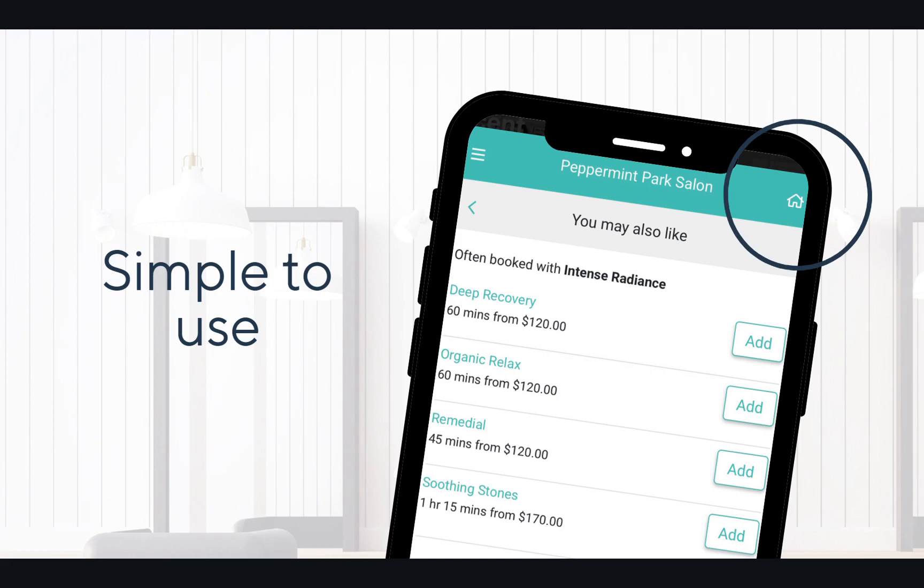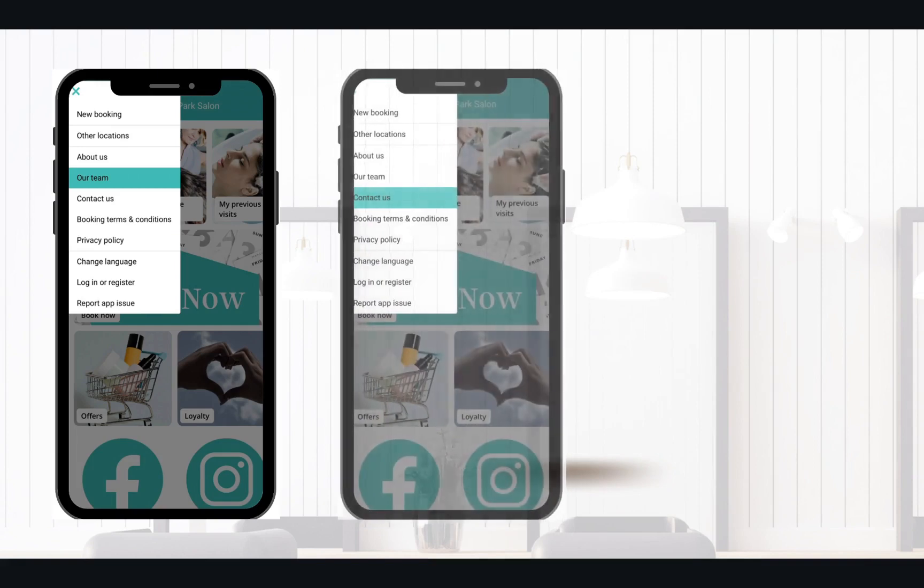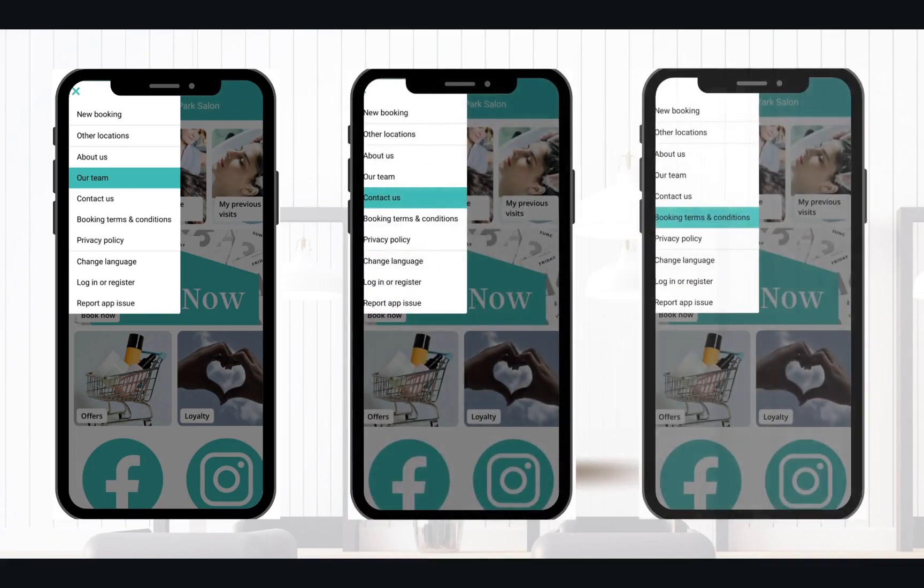We have added a handy home icon here, so your clients can return to the main menu of your app easily. From the homepage of the app, just like in online booking, clients select the dedicated menu icon to access their profile along with other useful salon information, including about the team, contact us, and your booking terms and conditions.